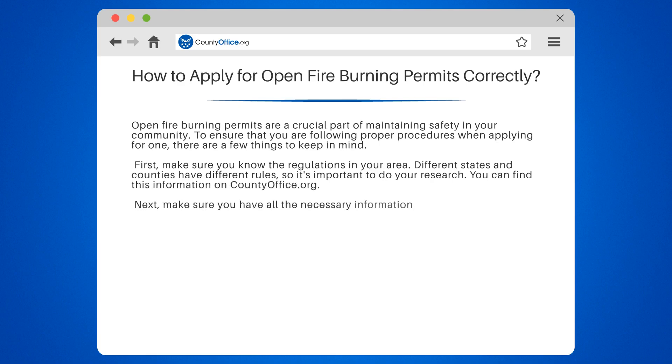Next, make sure you have all the necessary information and documents. This may include proof of insurance, a site plan, and a list of materials to be burned.